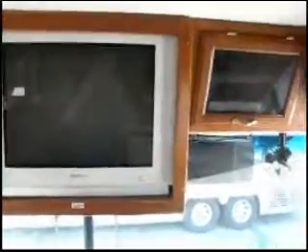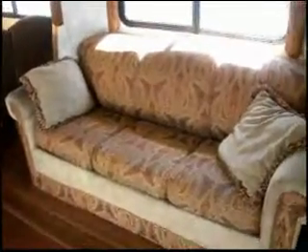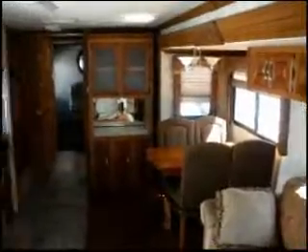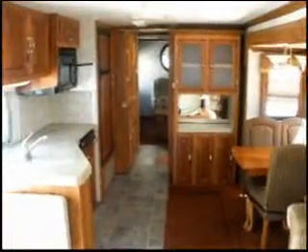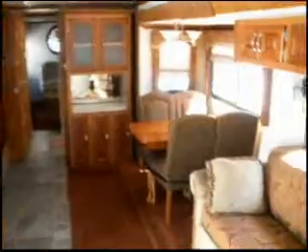27 inch Samsung TV. The clock upholstered sofa bed.